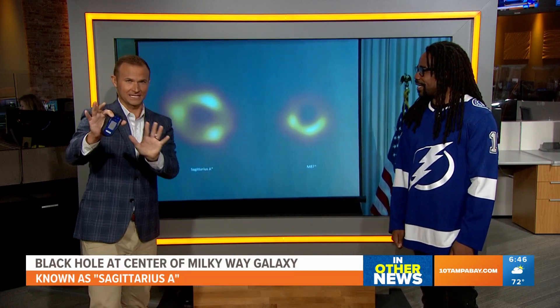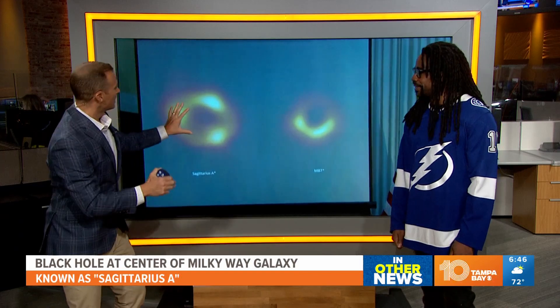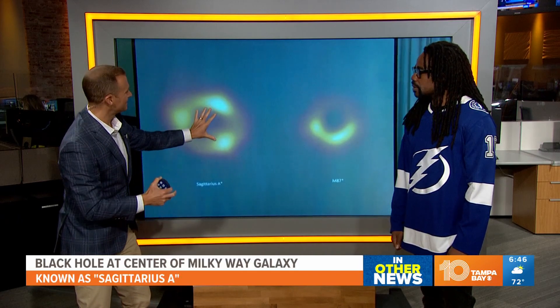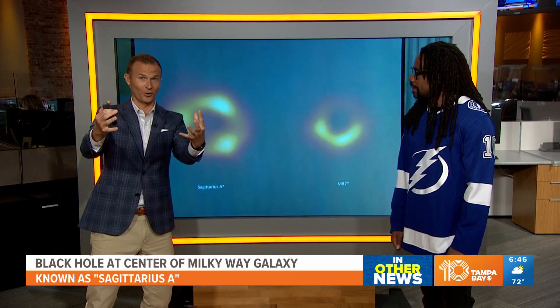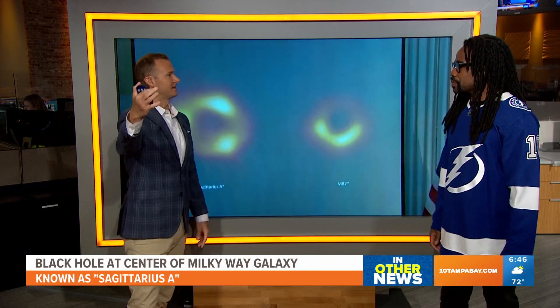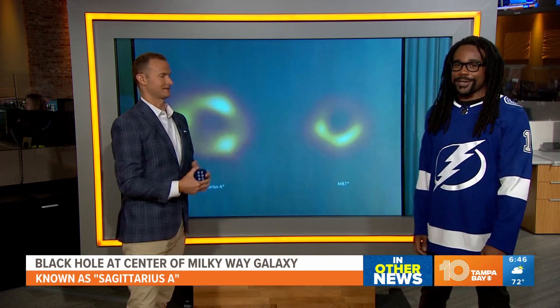This black hole could have been facing any orientation, but it just happens to be facing right toward Earth. So we get the view of it like that. It's so massive, you can't even wrap your head around it. But now this confirms that there is, in fact, a black hole at the center of the Milky Way. We got our answer.